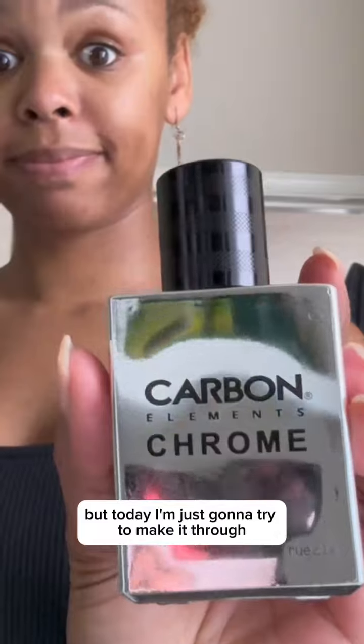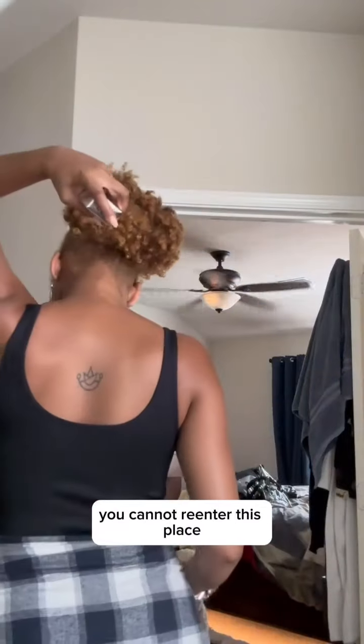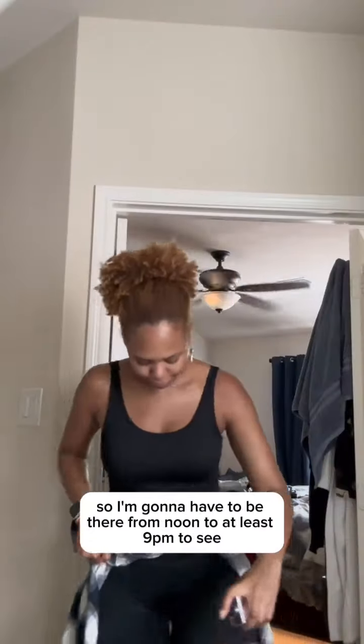Today I'm just gonna try to make it through. You cannot re-enter this place, so I'm gonna have to be there from noon to at least nine o'clock to see Summer Walker. Most of the products I wear on my face today are gonna be Trader Joe's.